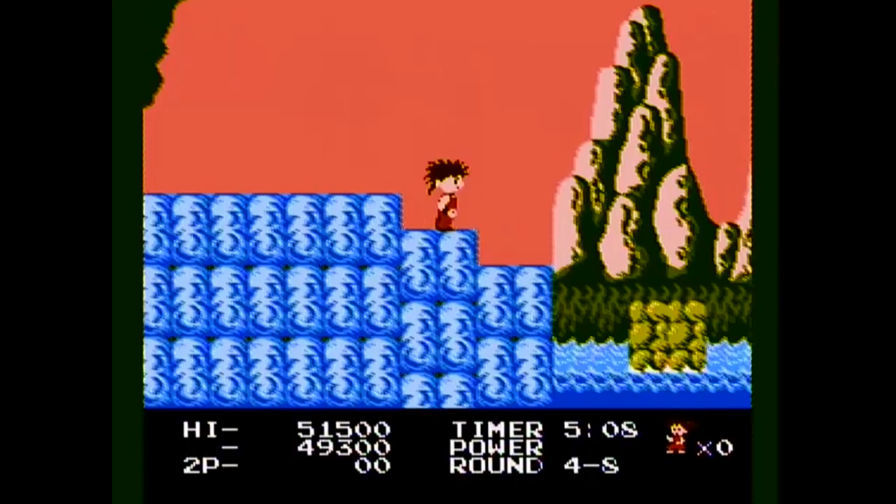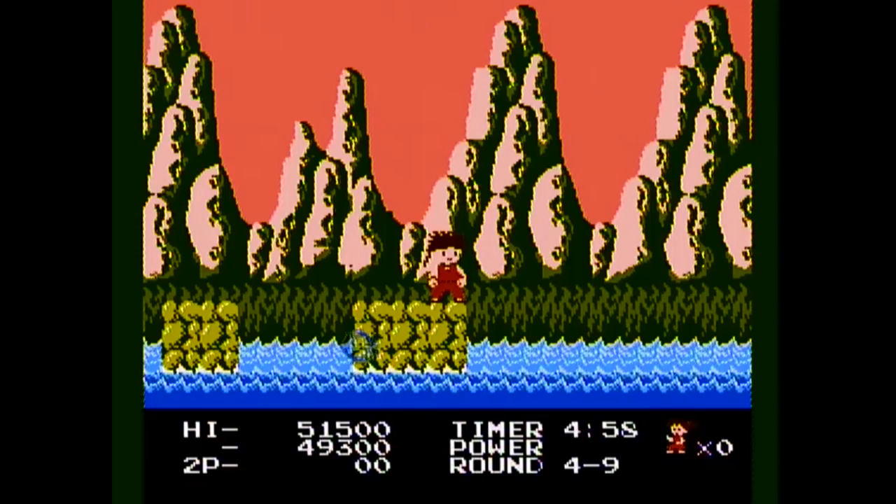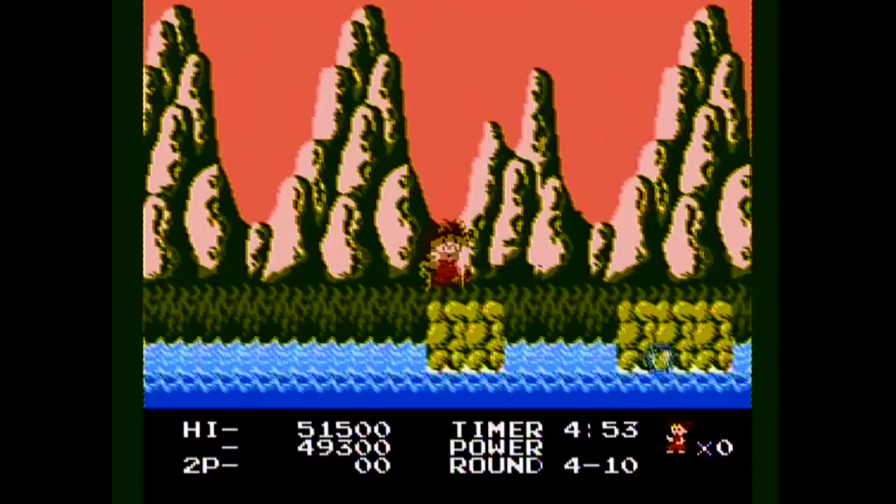Honestly, the toughest part of Kid Nicky is the platforming. The aforementioned bubble section has caused most of my play sessions to come to a screeching halt. It's definitely a product of the era, and the game's arcade roots begin to show through the seams. There is a secret to skipping this section entirely, but I'll let you discover that on your own.